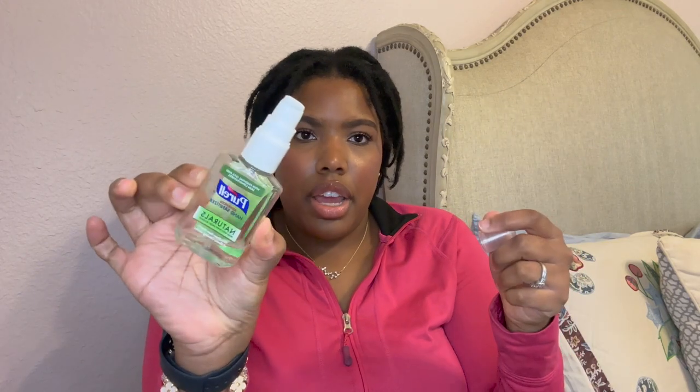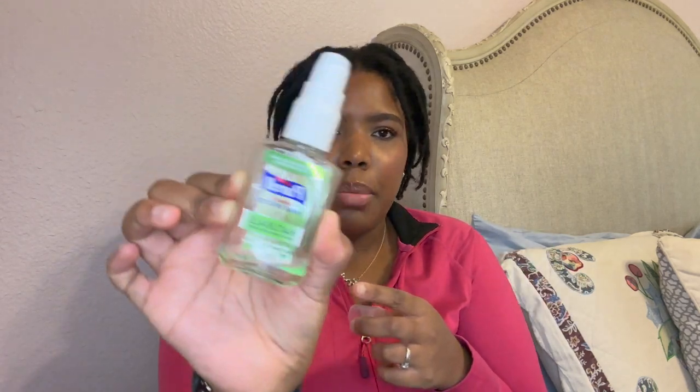I also have a refillable hand sanitizer with a pump — it's the Pura Naturals one. If you can find this type of pump hand sanitizer please let me know, because I cannot find another one. I've just been refilling it with other hand sanitizer. It's so convenient because you don't have to pop open a normal top — you can just pump it. I'm running low but I'll just refill it. Hand sanitizer is important!